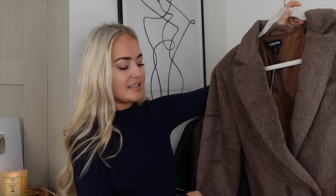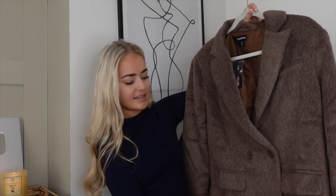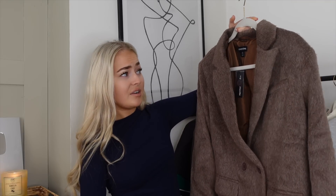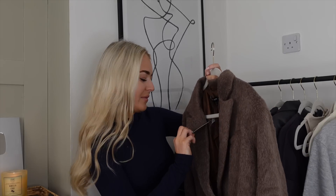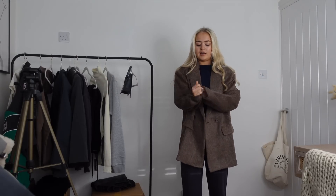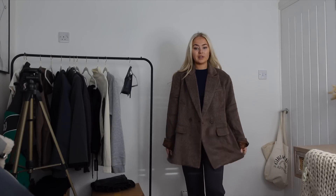I wanted to try these fluffy blazers — this one is definitely more of a coat, mixed between a coat and a blazer. Being fluffy it's a lot thicker, so more practical for winter. I got it in a six; I don't ever do blazers up — I prefer them sitting on the shoulder. It is oversized; PLT never let you down on oversized. I love the autumnal winter vibes with it being brown, and it'll be really nice and warm. I think this with black or cream will make a really nice outfit.